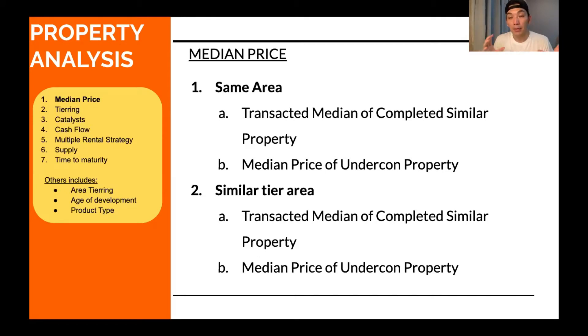After comparing within the same area — say Bandar Utama — you then look at surrounding areas or similar-tier areas. Similar tier means the population and demographics are similar. For example, when looking at Mont Kiara, you would also look at Hartamas and Utama. After comparing similar completed products, you also compare with similar under-construction products. If you can buy something new at a price similar to completed properties, buy the new one — new naturally commands a premium.